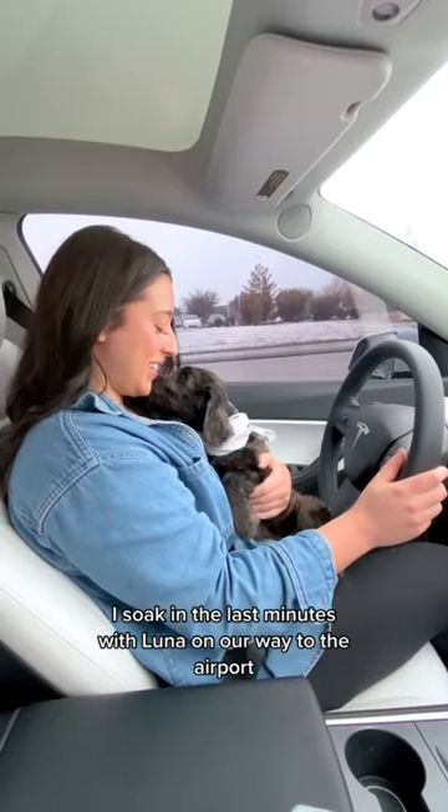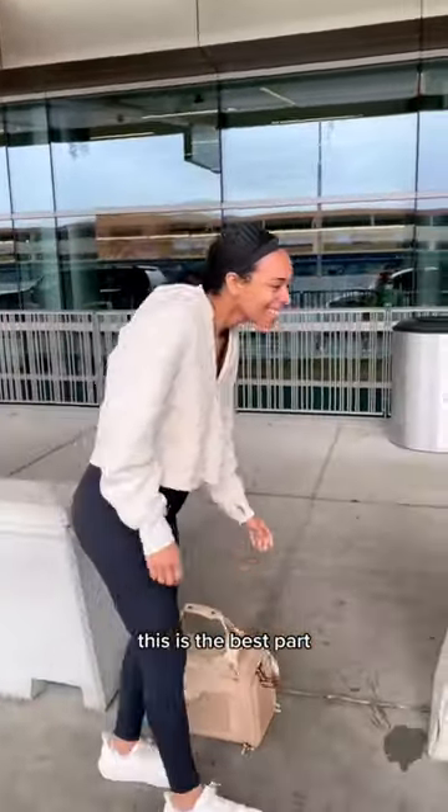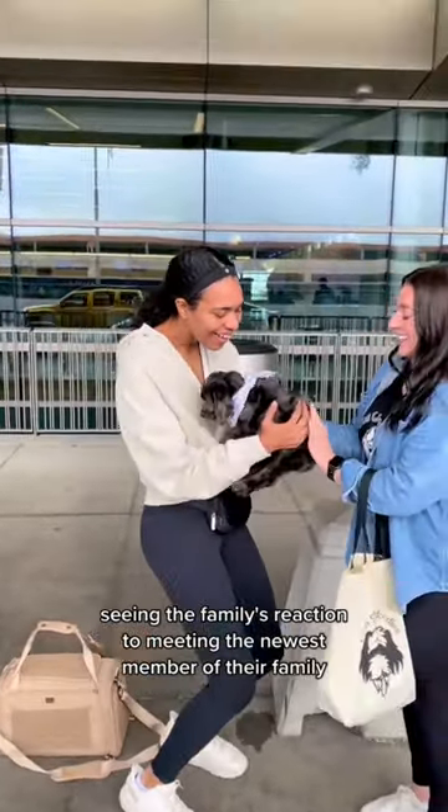I soak in the last minutes with Luna on our way to the airport, and then we anxiously await the new owners. This is the best part — seeing the family's reaction to meeting the newest member of their family.